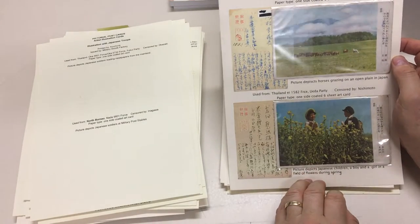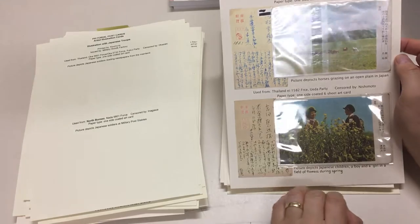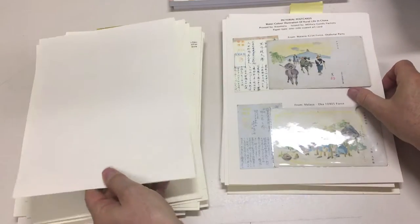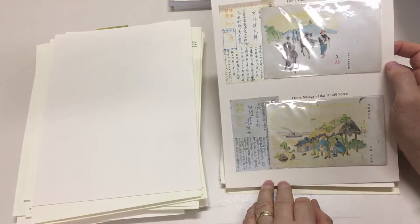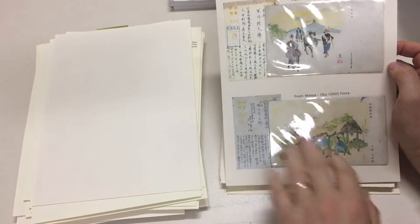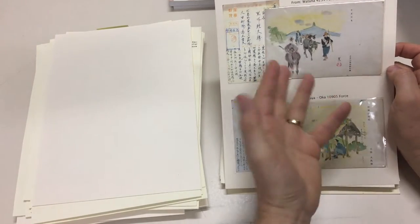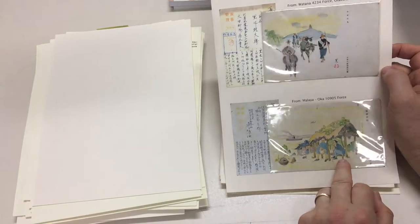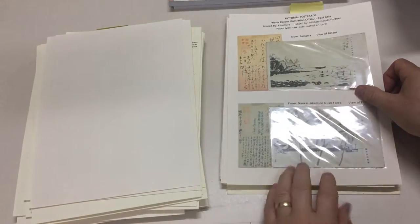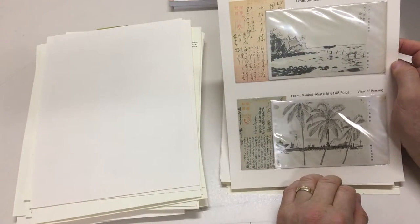Photographic types — they're Japanese subjects. And there's a good lot of these Japanese cards used depicting Chinese scenes. This one says it's used in Malaya. Elsewhere in the sale we have an album of that type of card, unused.